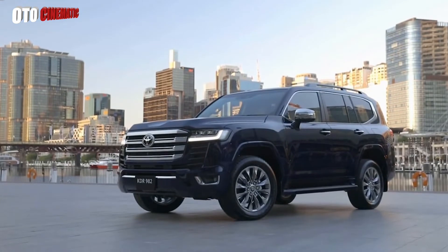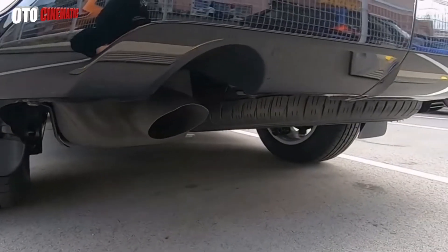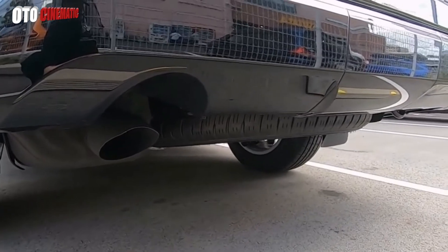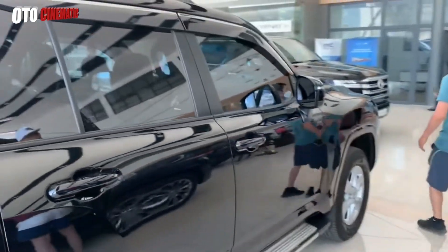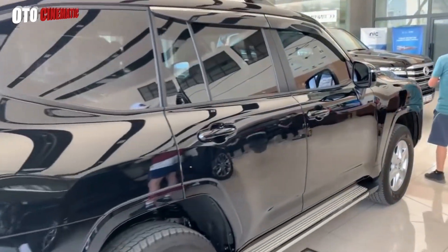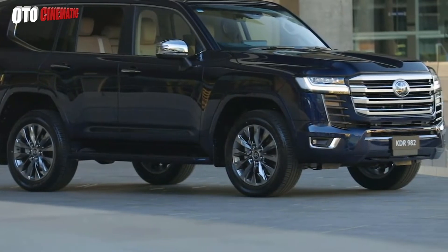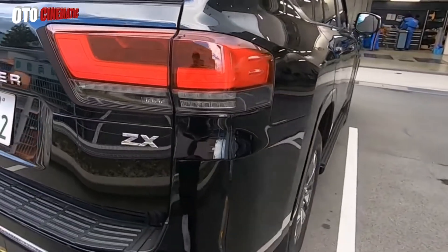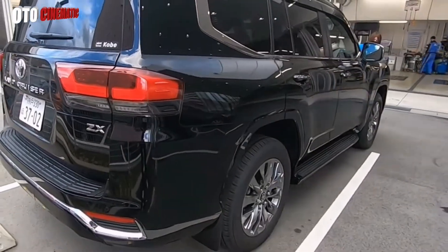This new generation SUV is available in two variants: the Land Cruiser VXR and GR Sport. Both are ready to provide the best experience. Moreover, the all-new Land Cruiser already carries the TNGA — Toyota New Global Architecture — platform. So not only comfort, but safety is also guaranteed.